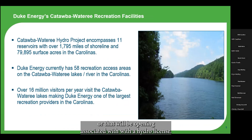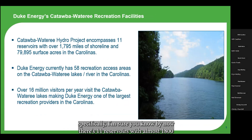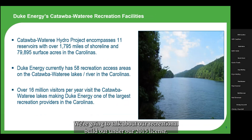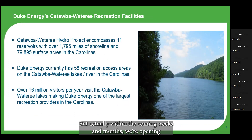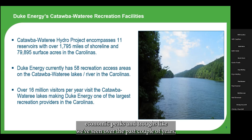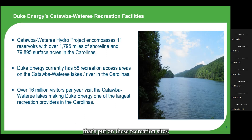Drilling down into the Catawba waterway specifically: there are currently 11 reservoirs, almost 1,800 miles of shoreline, and almost 80,000 surface acres in the Carolinas. We have 58 access areas on the Catawba waterway, and that number is expanding quickly. With over 16 million visitors a year to the lakes and river reaches, Duke Energy is actually one of the largest recreation providers in the Carolinas. Uncontrollable events such as droughts, economic peaks and troughs, and even a pandemic greatly impact visitation and the demand put on these recreation sites.